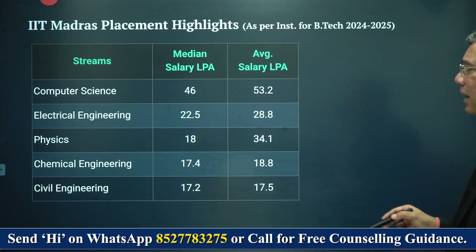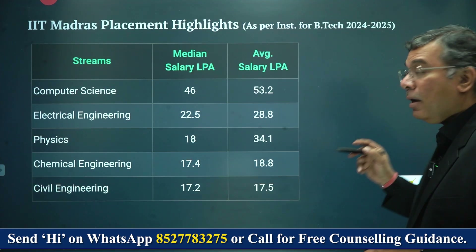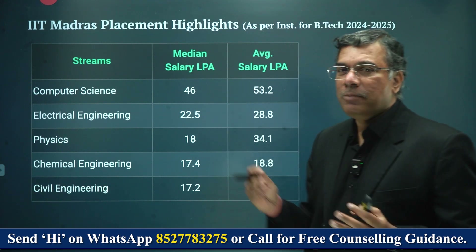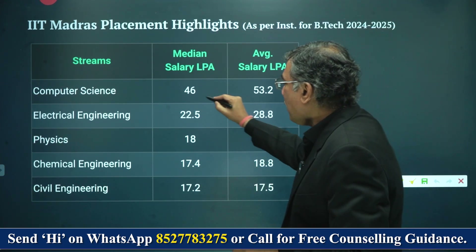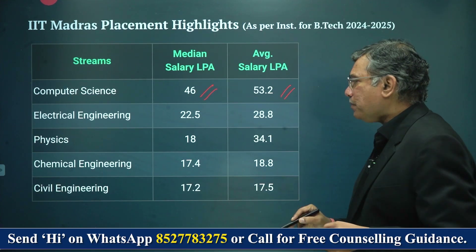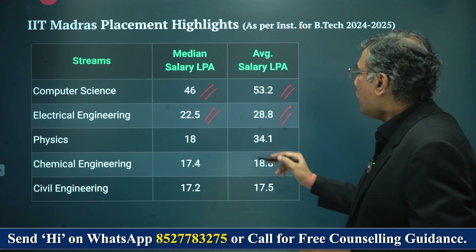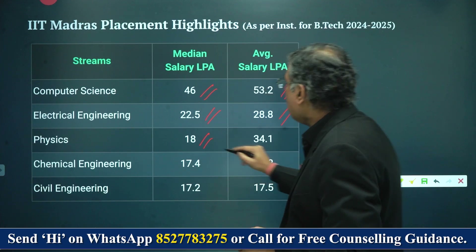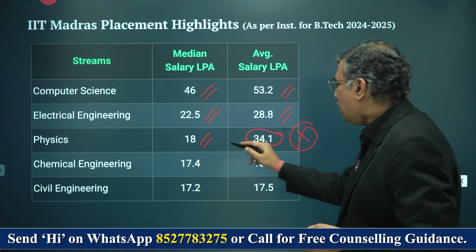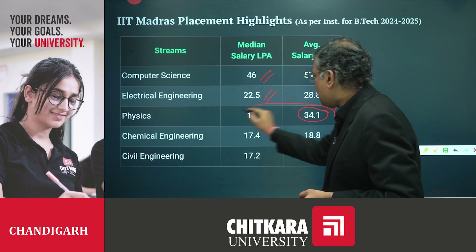This is the overall data. Now, at a branch level, we don't have placement percentages, but overall when you look at 98% it obviously means that most students were placed. The median salary for computer science was 46 lakh rupees and the average salary was 53.2 lakh rupees. For electrical, the median was 22.5 lakh and the average was 28.8 lakh. For physics, the median salary was 18 lakhs and the average salary was 34 lakhs — there's a large variance there which I'm suspect about, and I'll check and get back to you on this.